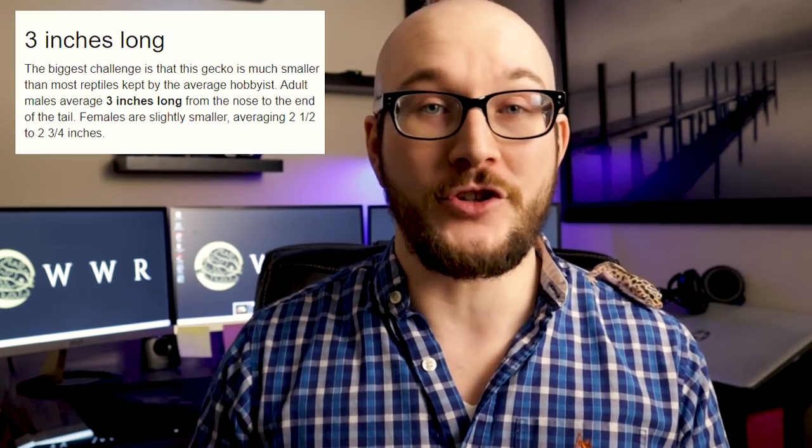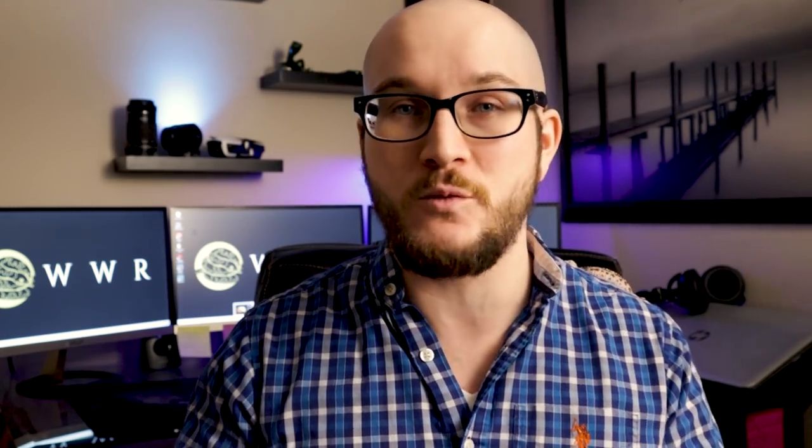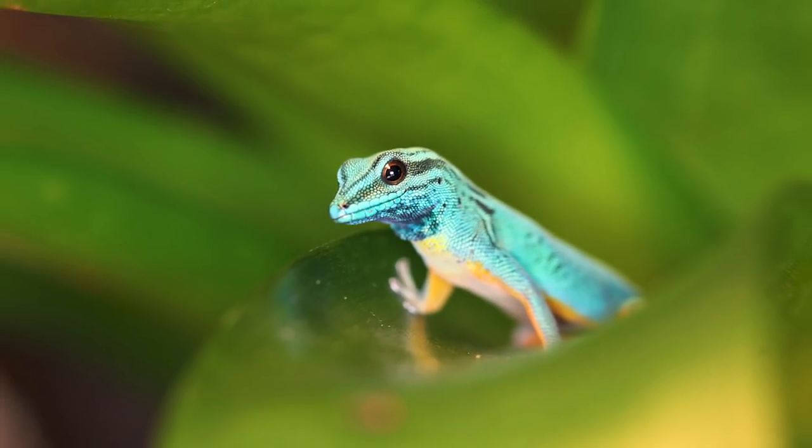Number five: Williams Blue Cave Gecko. These guys are a lot smaller — we're talking two and a half to three inches. Super tiny. They are sometimes called the Electric Blue Geckos for obvious reasons. These guys come from a very small place in Tanzania, which is part of Africa. Although they're called a cave gecko, you're going to find them out in the sun for most of the morning and then hiding in foliage for the rest of the day.